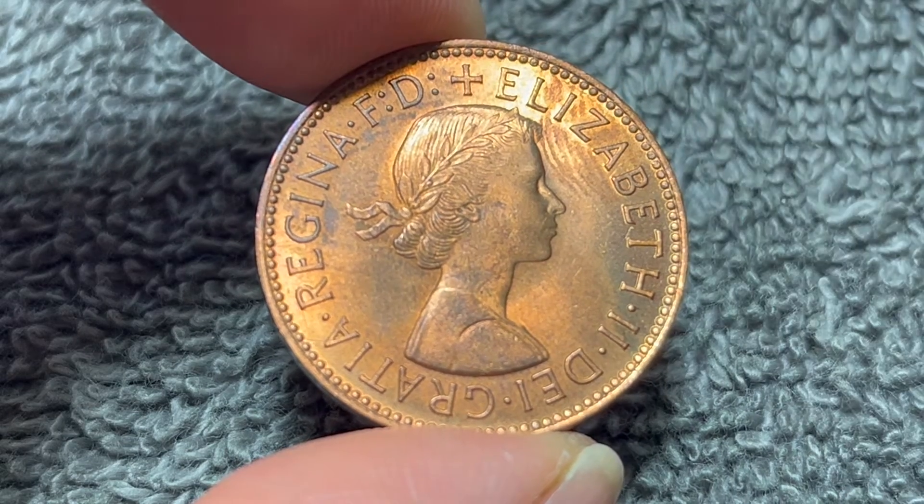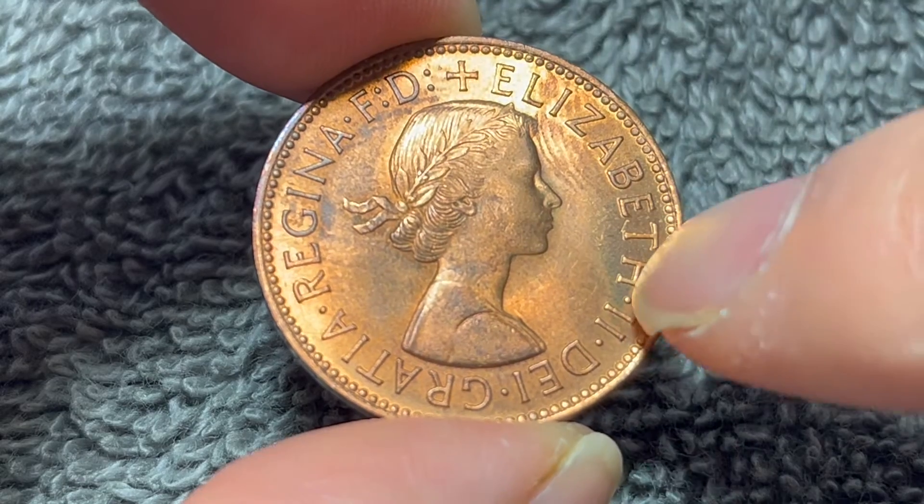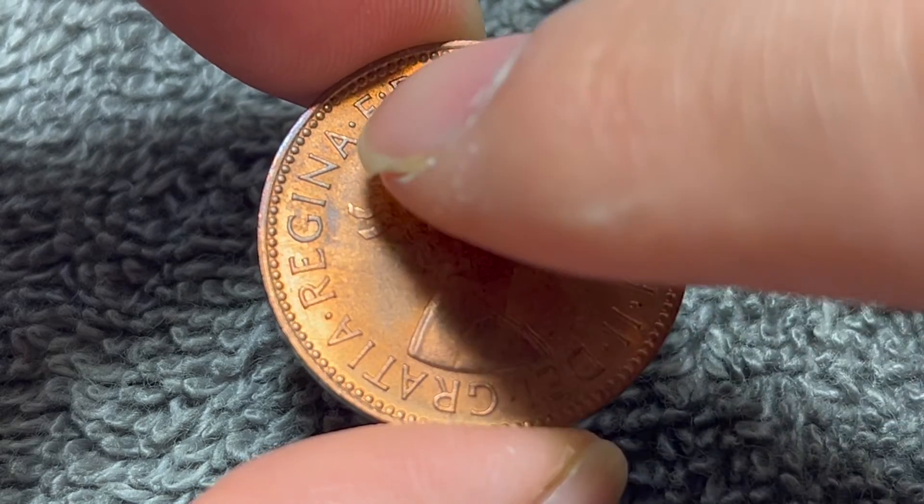On the obverse, Mary Gillick's laureate portrait of Queen Elizabeth II with Latin text around that says, Elizabeth II, by the grace of God, Queen and Defender of the Faith.